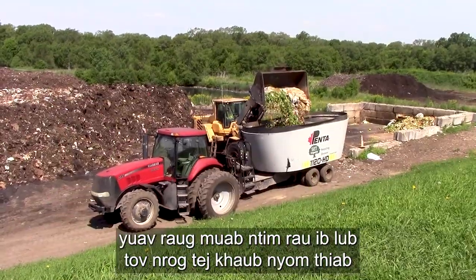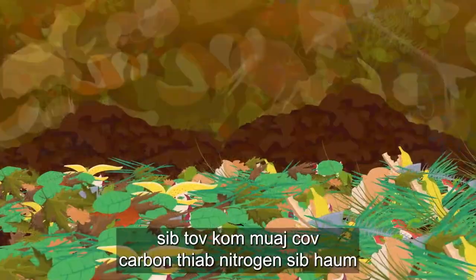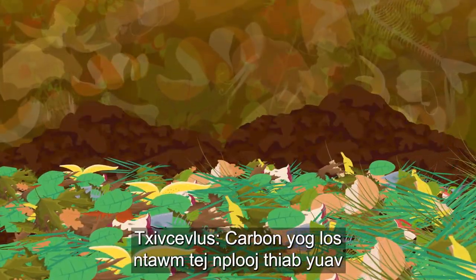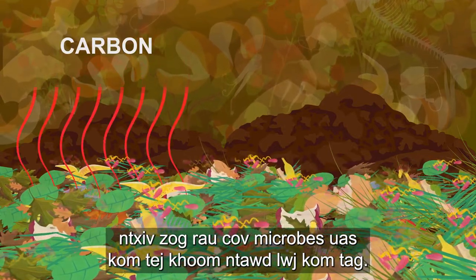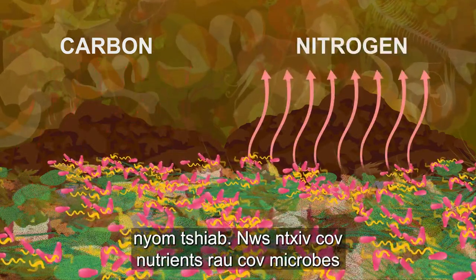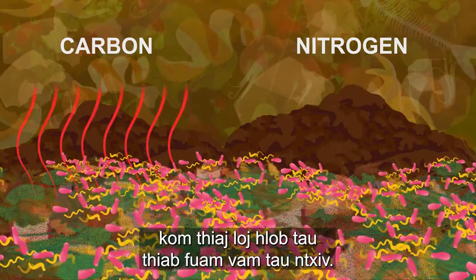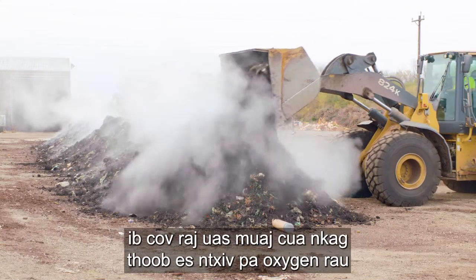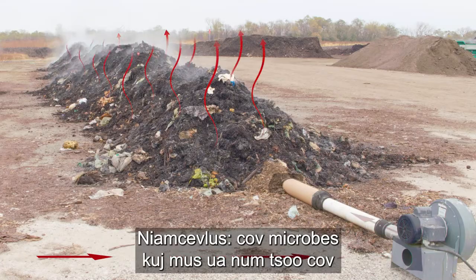At the compost site, food scraps are loaded into a mixer along with yard waste and blended to achieve the proper carbon to nitrogen ratio. Carbon comes from the leaves and provides energy for the microbes that break down the material into finished compost. Nitrogen comes from the food scraps and fresh grass, providing nutrients for the microbes to continue growing and reproducing. The mixture is then spread into long piles over pipes that force air through the mixture to provide oxygen to the microbes.